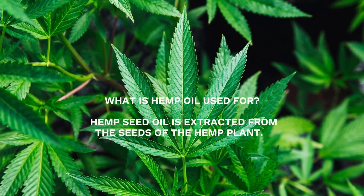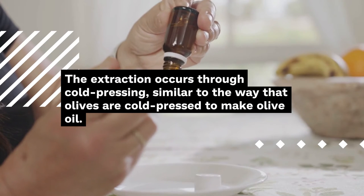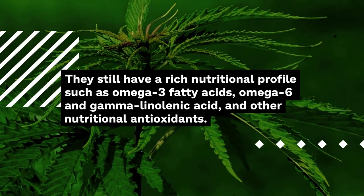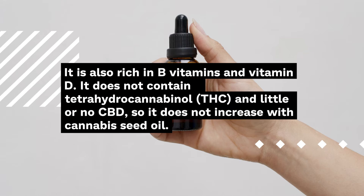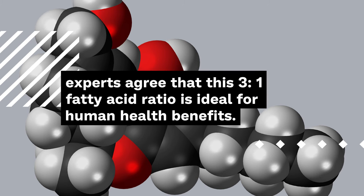Hemp seed oil is extracted from the seeds of the hemp plant through cold pressing, similar to the way olives are cold pressed to make olive oil. It has a rich nutritional profile including omega-3 fatty acids, omega-6, gamma-linolenic acid, nutritional antioxidants, B vitamins, and vitamin D. It does not contain THC and little or no CBD. Experts agree that its 3:1 fatty acid ratio is ideal for human health.